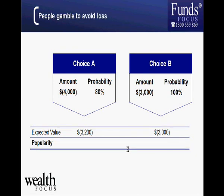Now let's switch that around to scenarios involving a loss. Choice B gives you a certain $3,000 loss. Choice A gives you an 80 percent chance of a $4,000 loss, but a 20 percent chance of losing nothing. What we tend to find is that people move the other way — they're actually willing to gamble to avoid that certain loss. It's the same scenario, just reversed.